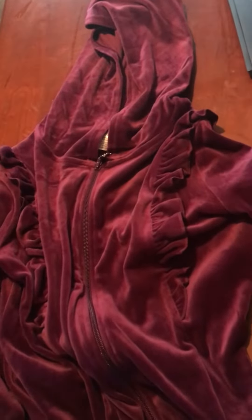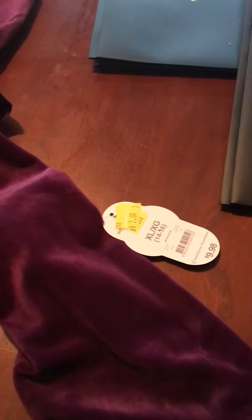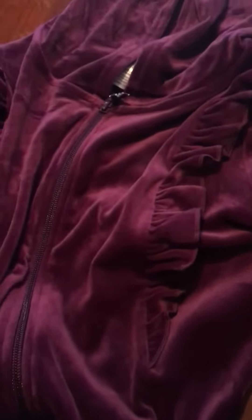First we have this purple colored jacket size 14-16 that I got at Walmart on clearance for $2, normally $10. It's a very pretty purple — the video doesn't quite do it justice.